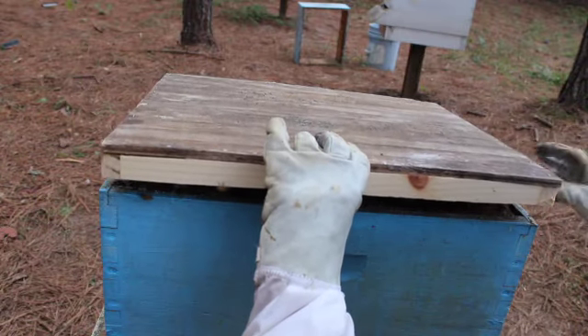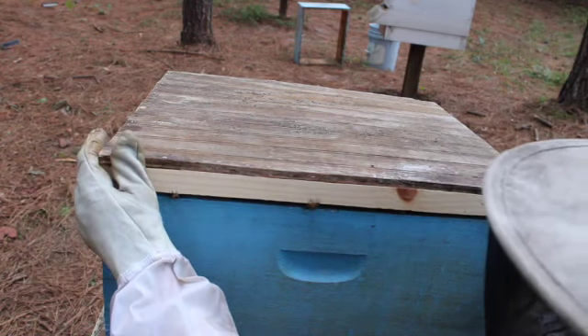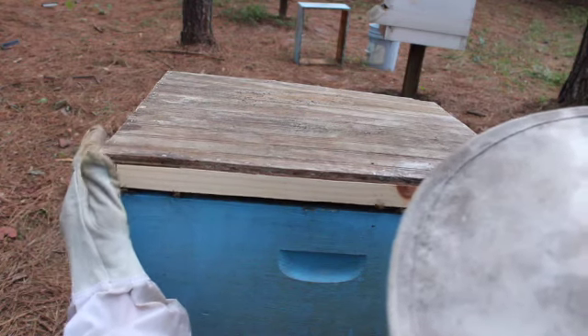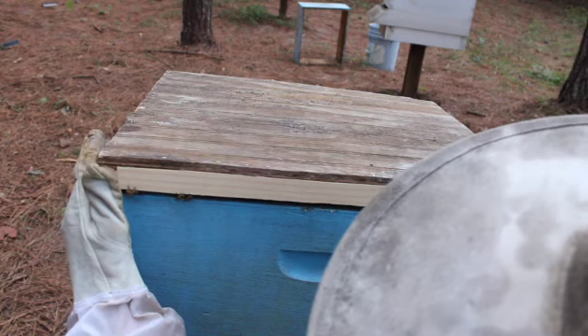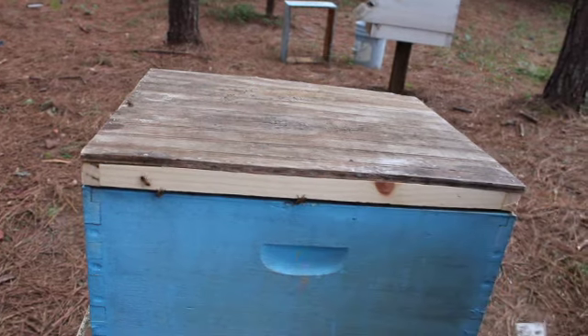These bees must have been hungry — they already ate all their honey. Whether it's cold or even if it's warm, they're still gonna be hungry, so I had to put this on. Isn't that really interesting?